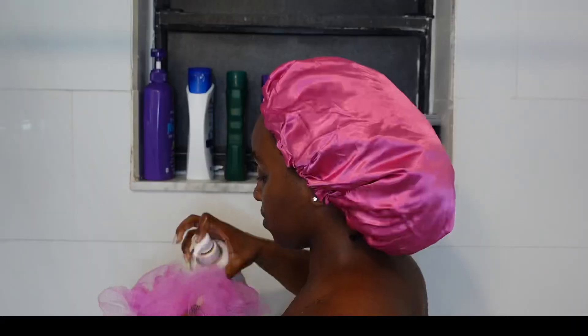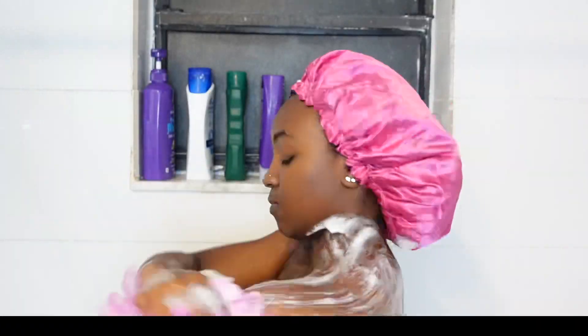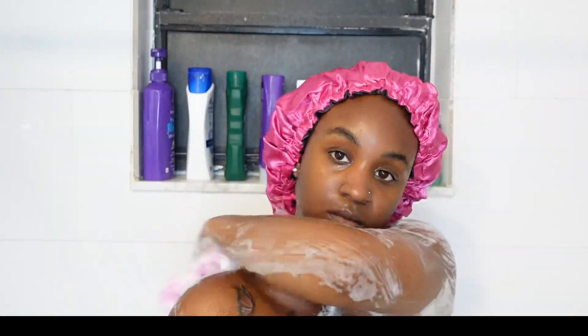Hey guys, welcome back to my channel, it's your girl Shireen. In today's video we're doing a cupping season sneaky link shower routine. Y'all already know you're gonna be having sneaky links in this cold weather, don't play.